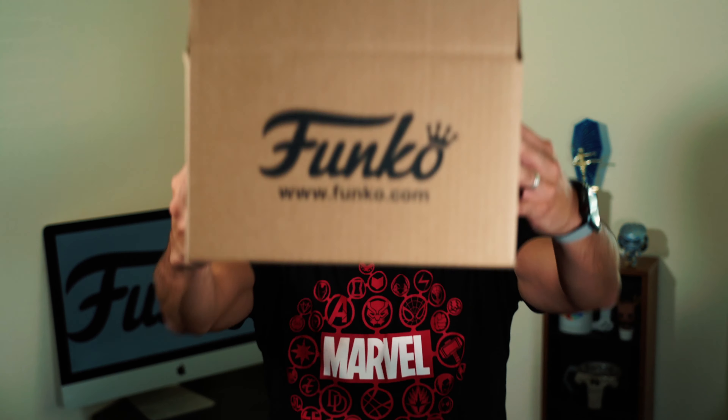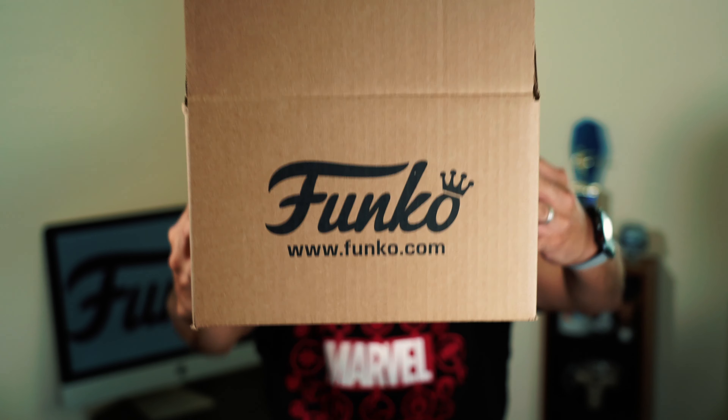Hello world. Victor here and in today's clip we're talking about Pops — a couple that I bought from the Funko store. I'm pretty excited because they're brand spanking new.